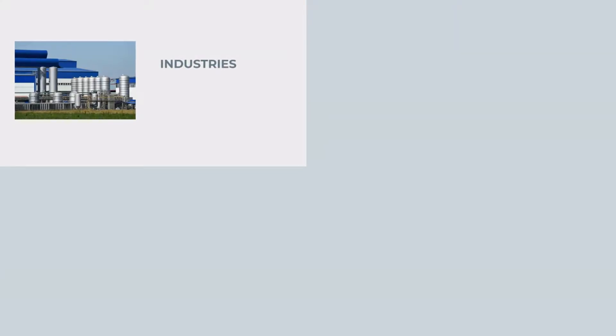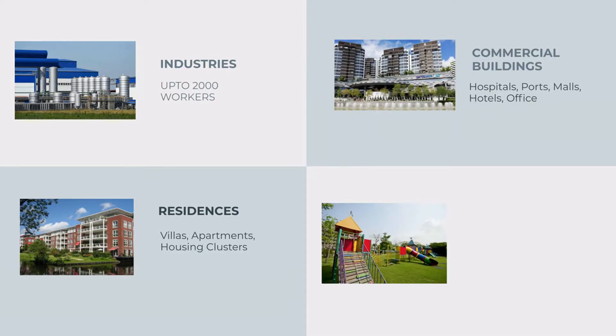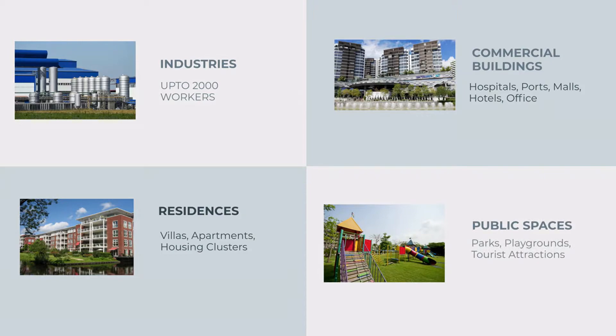These modular plug-and-play units are ideal for all industries, residences, commercial buildings, and public spaces. They are available from 2KLD, which can suit a villa, up to 100KLD, which suffices for an industry with over 2,000 employees.